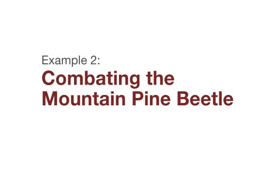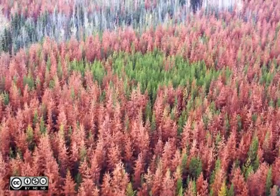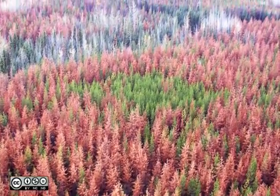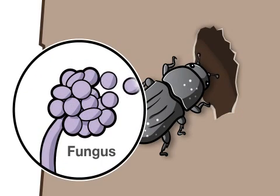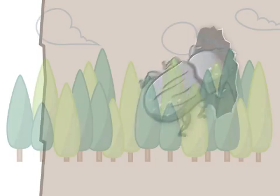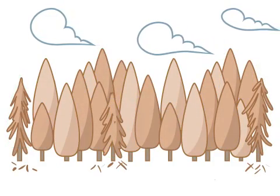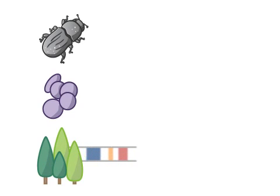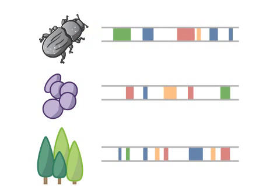Example 2: Combating the Mountain Pine Beetle. In Western Canada, the Mountain Pine Beetle has destroyed millions of trees. The beetle carries a fungus that helps it to overcome the tree's defenses. Overrun with invaders, a tree will eventually die.